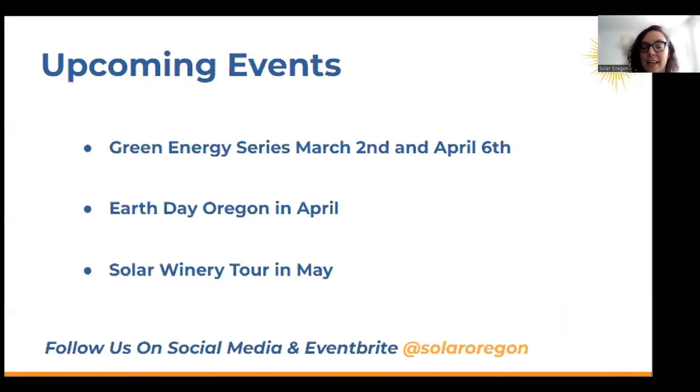We have some exciting upcoming events. We have our Green Energy Series on March 2nd and also on April 6th — this is a recurring webinar that focuses on different aspects of solar and different technologies. Earth Day Oregon is coming up in April, and many nonprofits will participate with different events all throughout the state. Solar Oregon is going to be participating again this year. Also, our annual Solar Winery Tour is coming up in May — that's usually really fun with a good crew of speakers who share about solar and agrivoltaics.